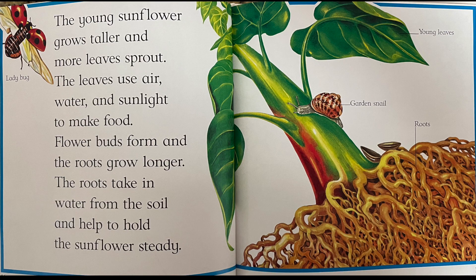The young sunflower grows taller and more leaves sprout. The leaves use air, water, and sunlight to make food. Flower buds form and the roots grow longer. The roots take in water from the soil and help to hold the sunflower steady.